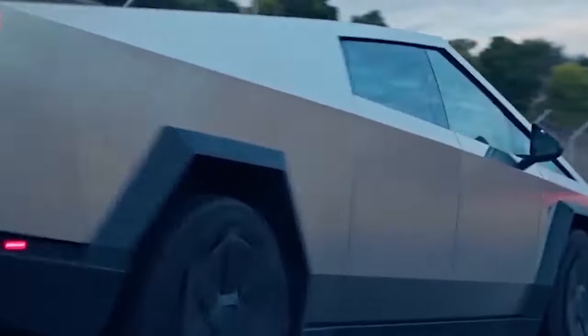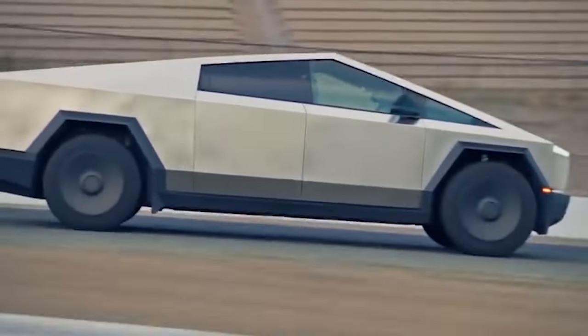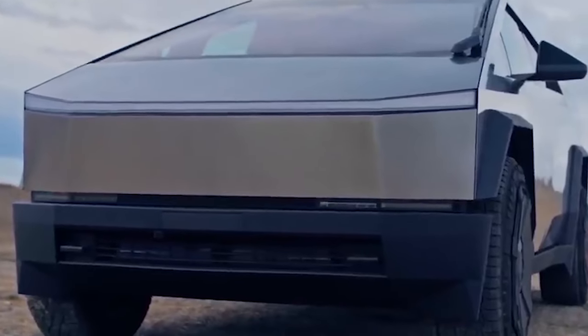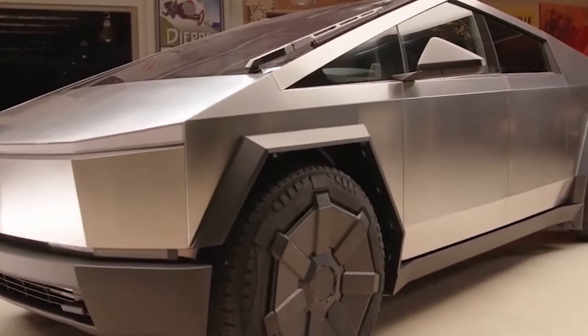Zach from JerryRigEverything wisely didn't drive the truck to 0% state of charge — there were still 2% of the battery left. The Cybertruck's battery pack is about 123 kilowatt-hours of energy capacity. At an average of 1,193 watt-hours per mile, it means the vehicle could have driven about another 10 miles before dying.